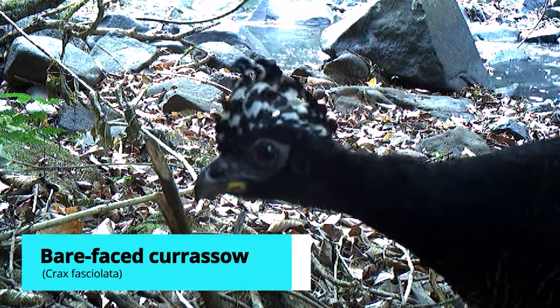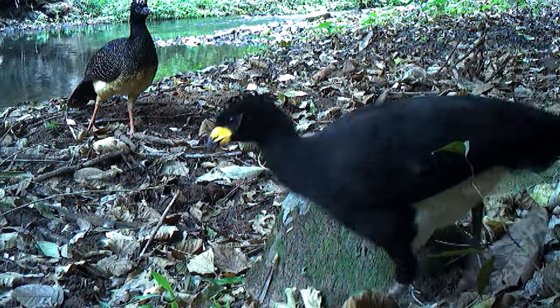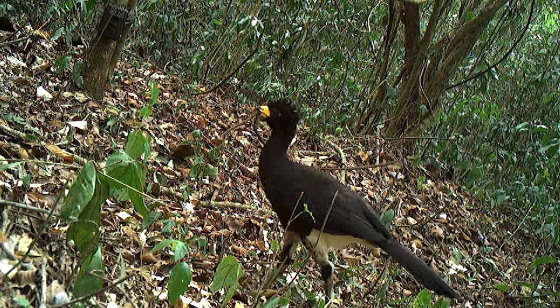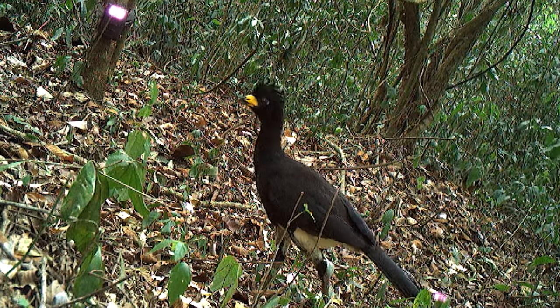It looks like a chicken. What is it? It's a curassow — Crax fasciolata. Look how beautiful. And this is so important, this kind of record, because this species was considered extinct in the state of São Paulo. And this shows that they are back — they're still surviving.